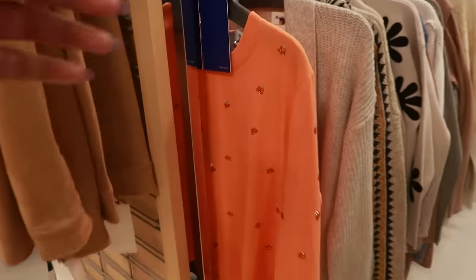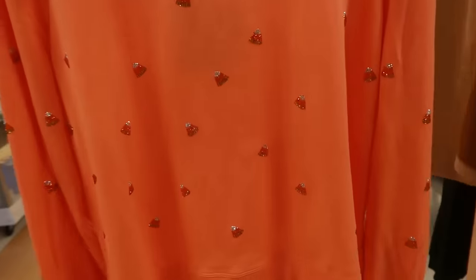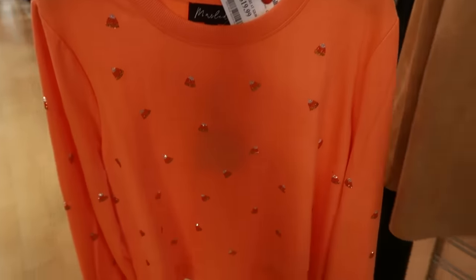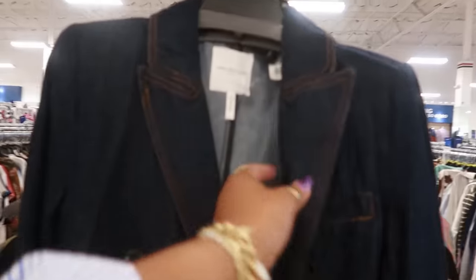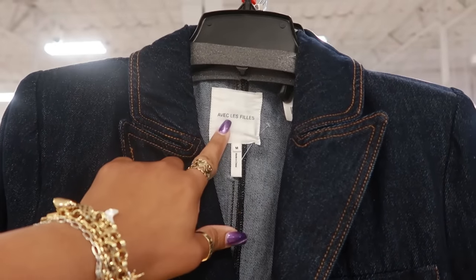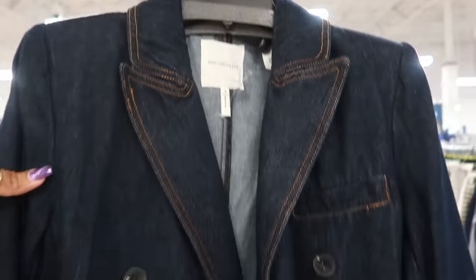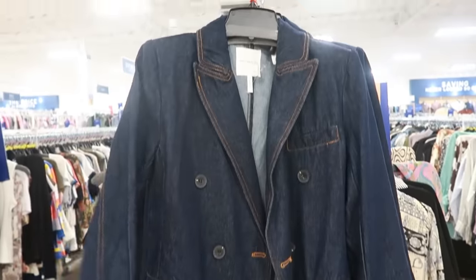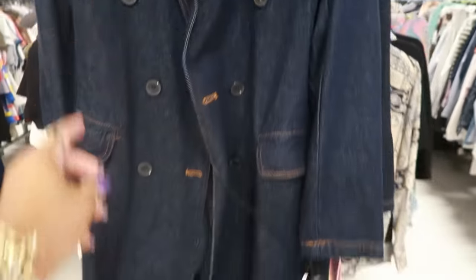Oh, look at this sweater with the little blinged-out candy corns for $20 — that's kind of cool, the little rhinestones. This one is $60 — I don't know how to say the brand, something like 'Begless Feelis' — that's me trying to be fancy. It's a little trench and it's denim, $60.